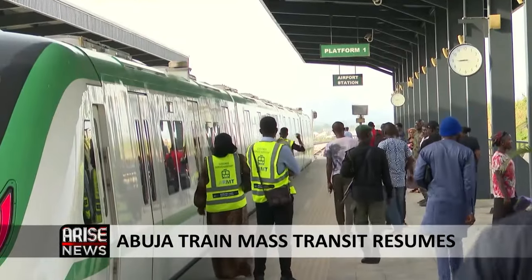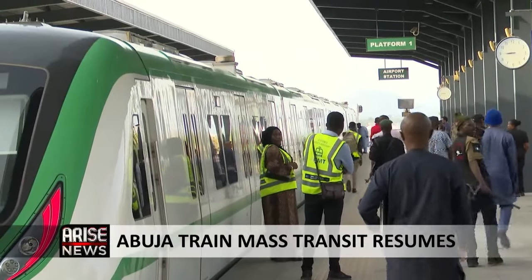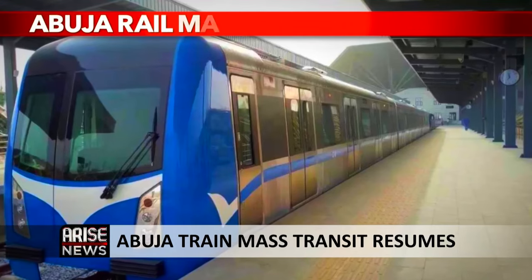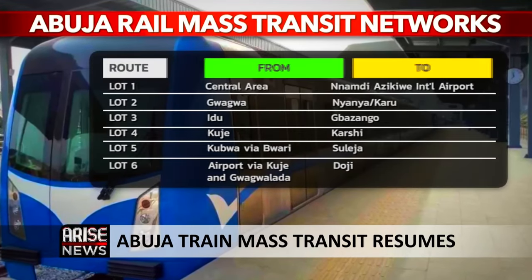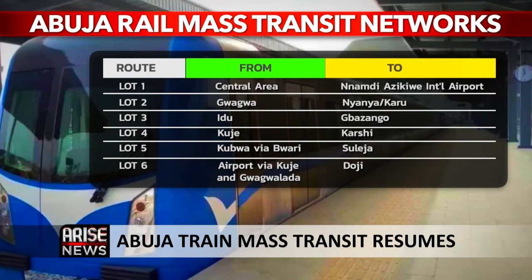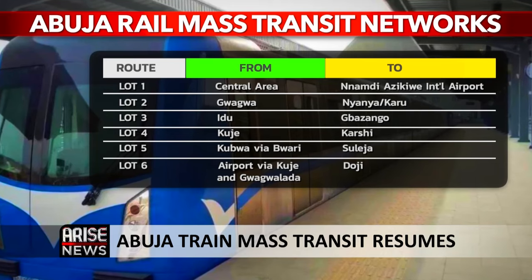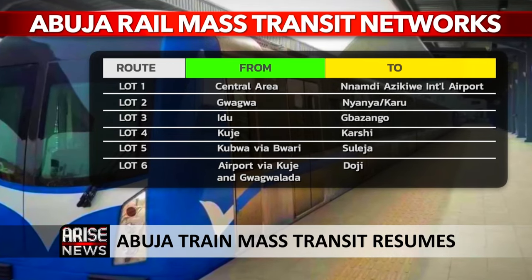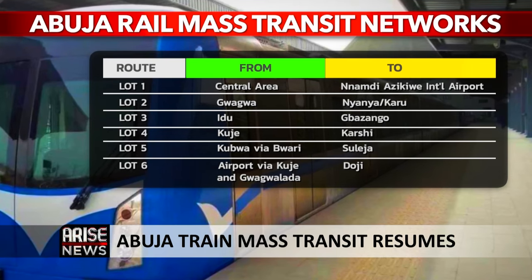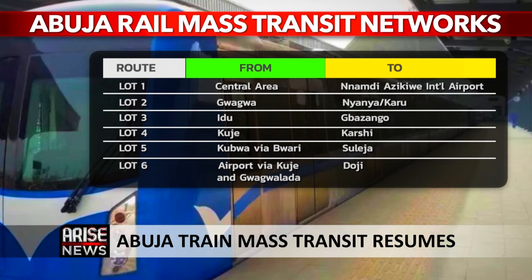The Abuja Rail Mass Transit Network is a proposed 290-kilometer rail system divided into six phases or lots. Lot 1 is from the Abuja Metro in Central Area to Nnamdi Azikiwe International Airport. Lot 2 is from Gwagwa via Transportation Center to Nyanya Karmo. Lot 3 is from Idu to Bazango. Lot 4 is from Kuje to Karoshi. Lot 5 from Kubwa via Buari to Suleja. And Lot 6 from the airport via Kuje and Gwagwalada to Dobi.